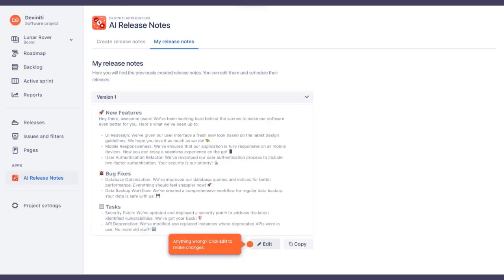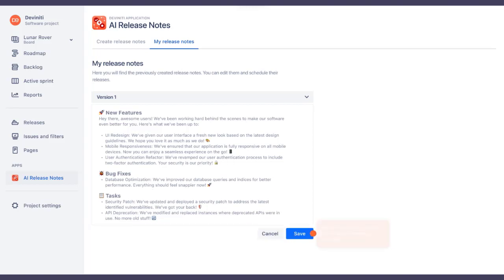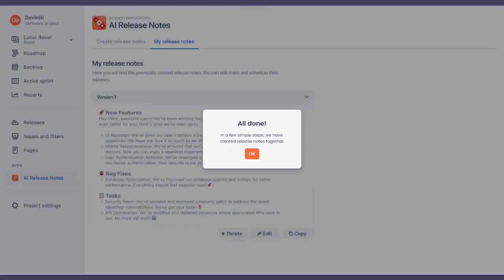Need tweaks? Hit edit and make it just right. Adjust as needed, then save — precision made easy. Time to shine. Copy and share your polished release notes far and wide. Review with ease — collapse or expand details for a comfortable read. And voila! Together, we've effortlessly crafted your ideal release notes.